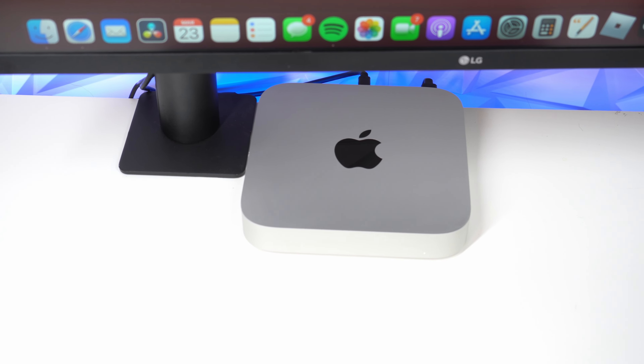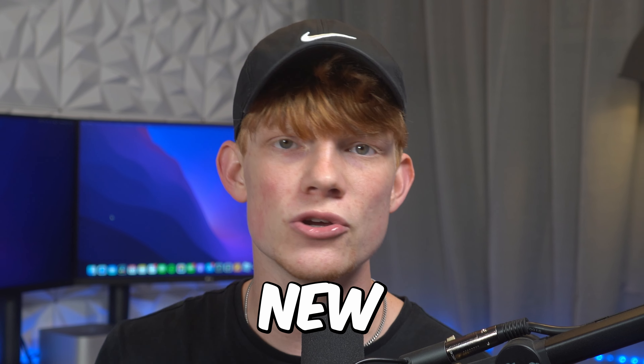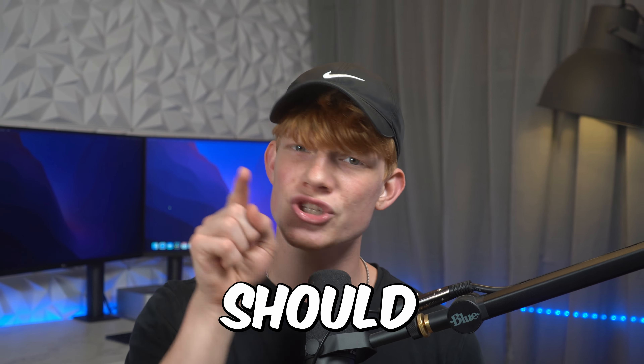With the M1 Mac Mini having such a competitive price point and the Mac Studio's performance competing with the likes of the brand new BMW-costing Mac Pro for only the cost of your neighbor's straight-piped Honda Civic, which one should you buy?